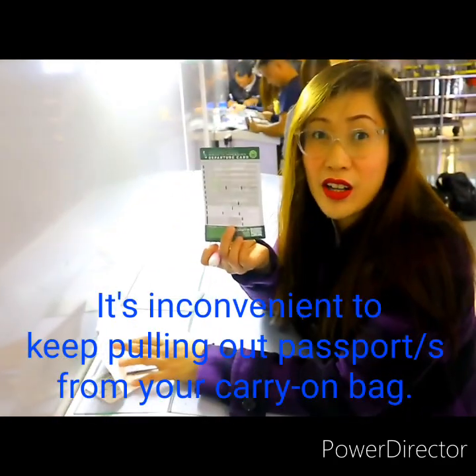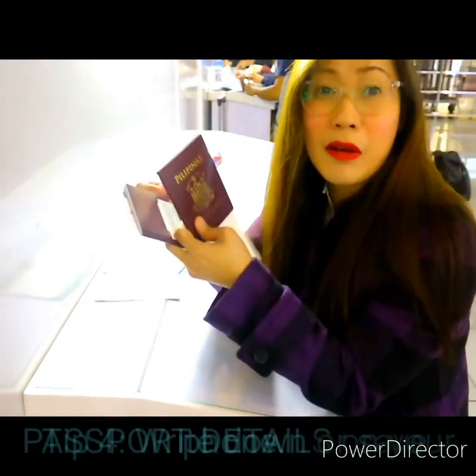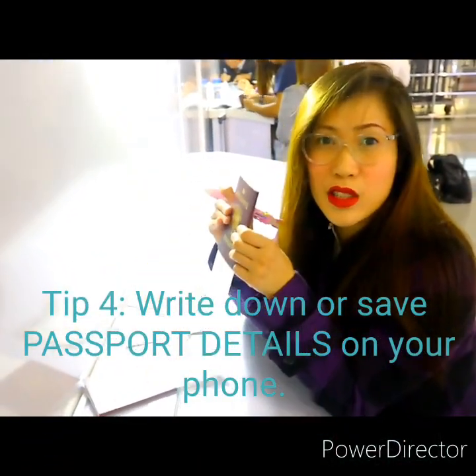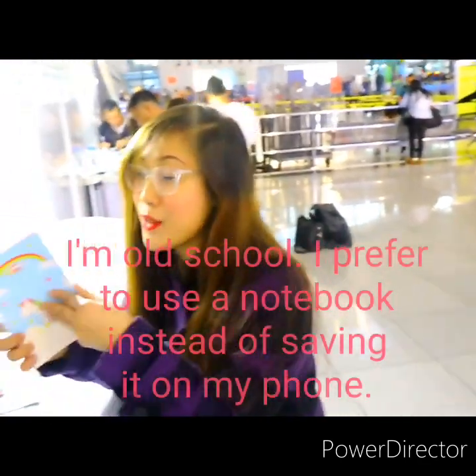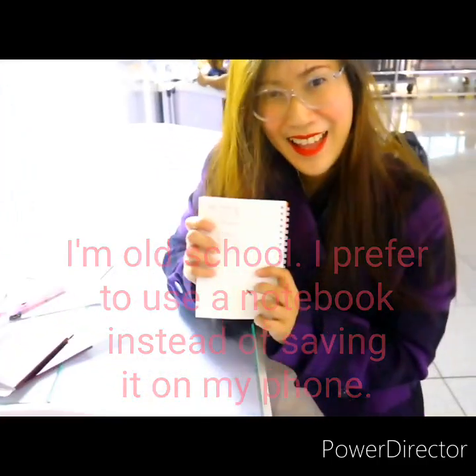What we're going to do now is fill out the departure card. Another tip: you don't want to be flipping through your passport repeatedly. You should have your passport details either written on paper or in a notebook, or take a photo of it. That's what I did — I have mine saved in my notes already.